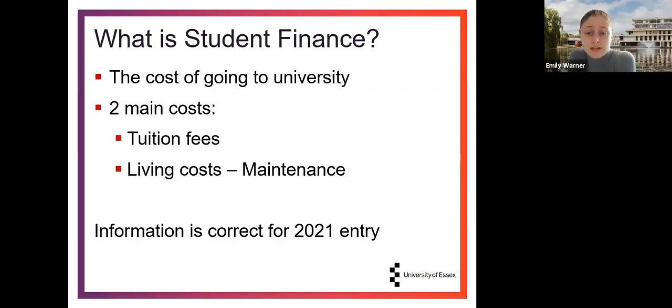So what is student finance? Student finance is essentially the cost of going to university. This is made up of two main costs: your tuition fees — the fees for your academic learning — and your living costs, which is often referred to as your maintenance. That's everything that you need to survive on.